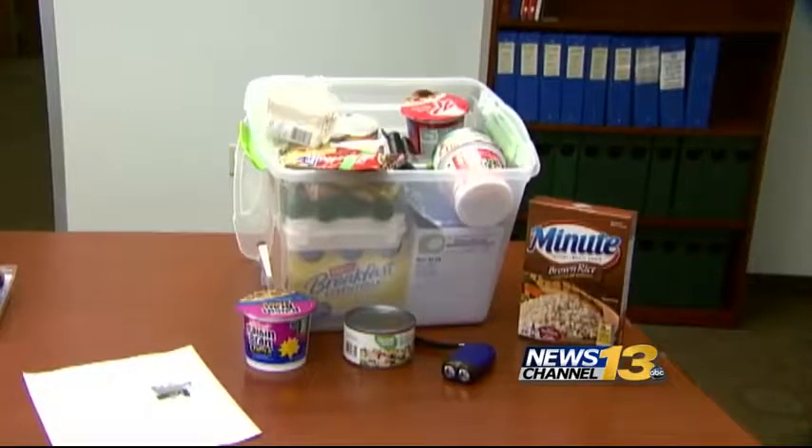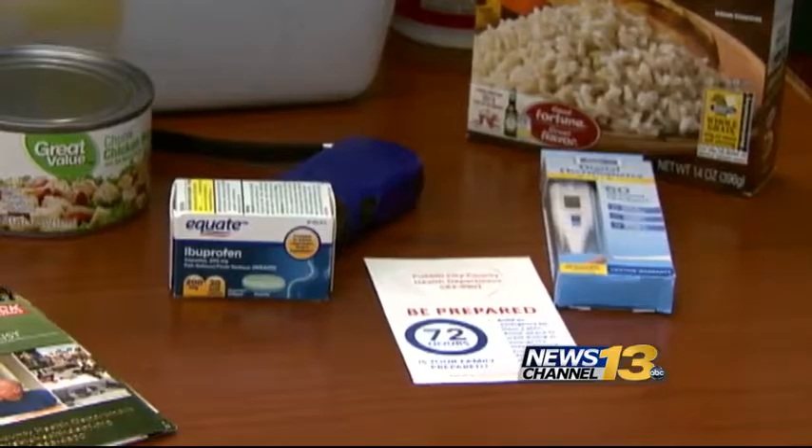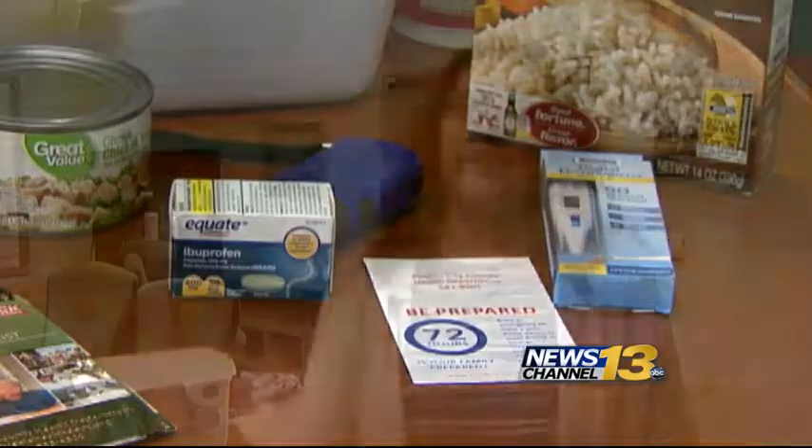Those kits should be stored in a cool, dry place and updated every so often. So when we think about updating our emergency preparedness kits, it's 'check your clocks, change your stocks.' So every six months, and if you utilize daylight savings time, that's where that reminder comes into play.